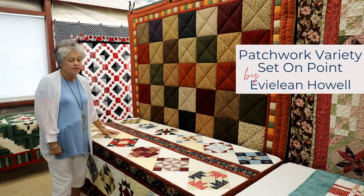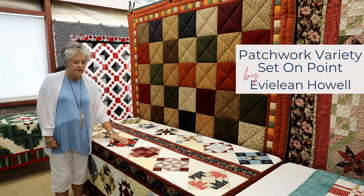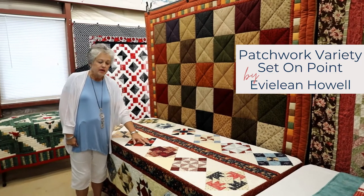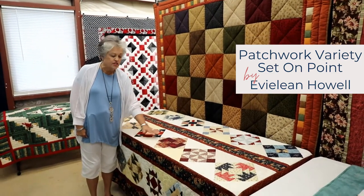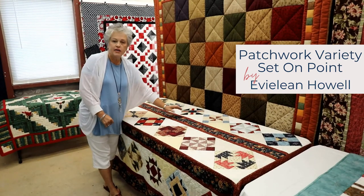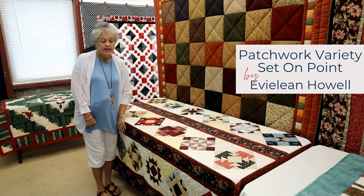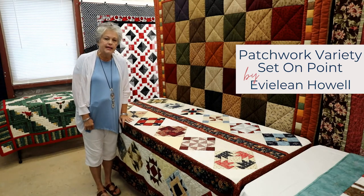This quilt was made by Eveline Howell. It is a collection of patchwork squares set on point using setting triangles and then divided with a border in between. It's a very large quilt and was probably completed in 2018.